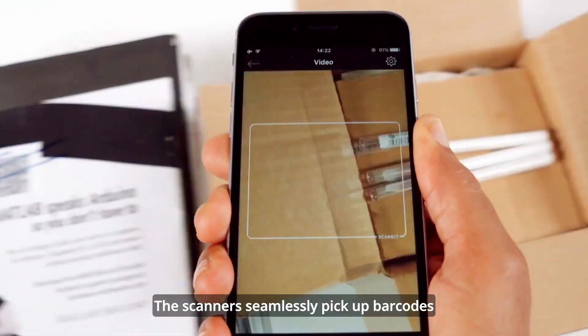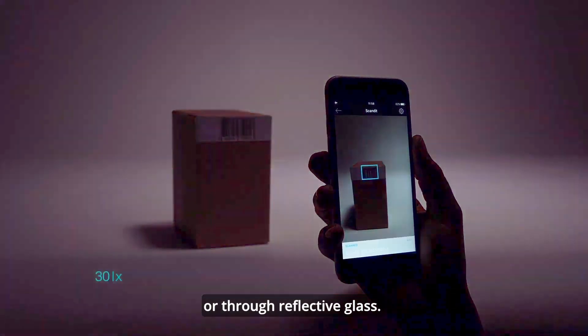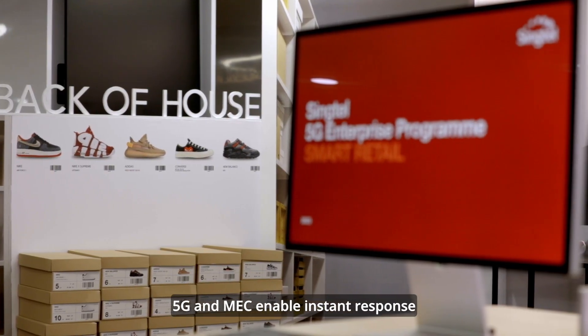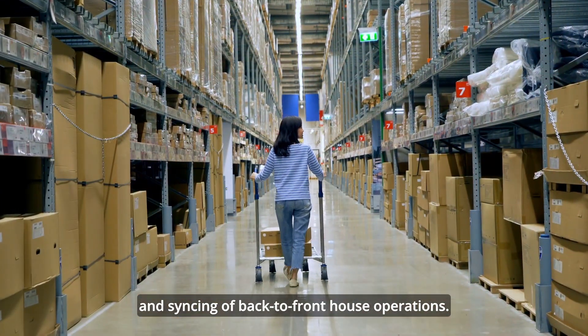The scanners seamlessly pick up barcodes from different angles, even with low lighting or through reflective glass. 5G and MEC enable instant response and syncing of back-to-front house operations.